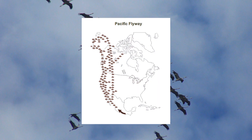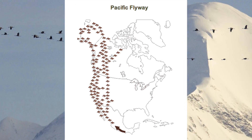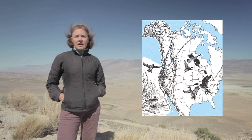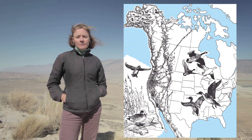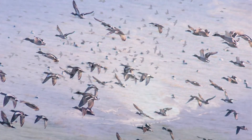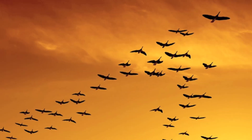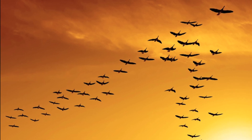The Pacific Flyway is a migratory journey that birds take along the Pacific coast. Most of these birds start in the breeding season up in Alaska in the Arctic, and they traverse the landscape following either the coastline or the inner mountain ranges, spending their winters in Central and South America. We're talking about everything from waterfowl to shorebirds, songbirds, and raptors — all following the same migratory routes they've followed for hundreds of years.